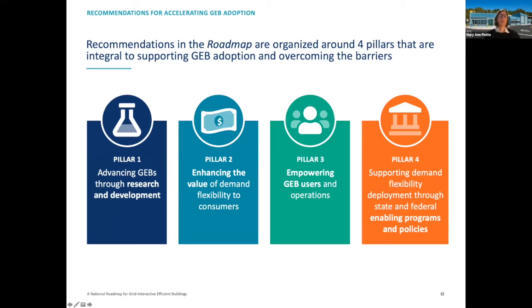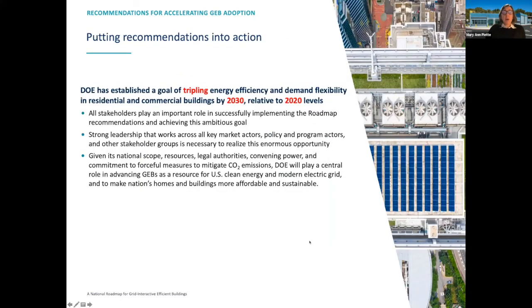This slide shows the pillars related to the GEB roadmap, organized around research and development, enhancing the value of demand flexibility, empowering GEB users in operations, and supporting demand flexibility through state and local programs. To summarize, DOE has been working on the concept of tripling energy efficiency for residential and commercial buildings by 2030 relative to 2020, working with stakeholders and strong leadership across market actors, policy, and programs, thinking about legal authorities and convening powers to mitigate CO2 emissions. DOE will play a key role in GEBs.